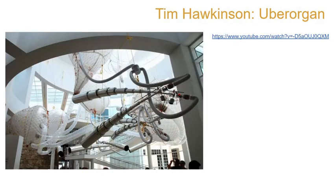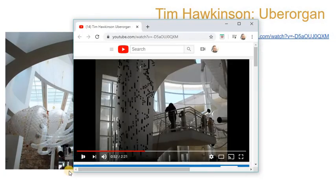This is the Uber Organ — it's a whole room filled with these big things with air in them, and they blow through horns. It's very Dr. Seussian. Check it out in the video — you can hear it.